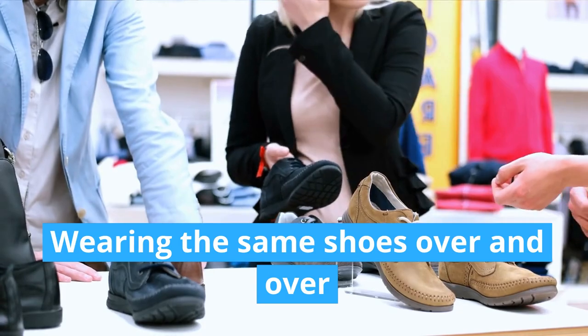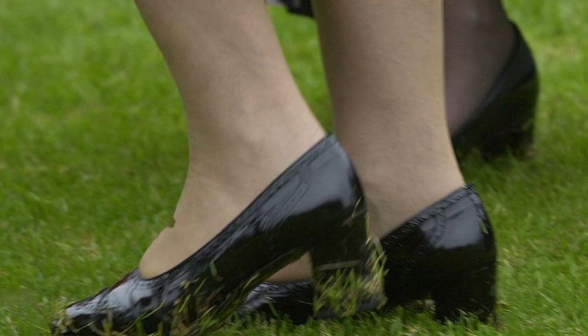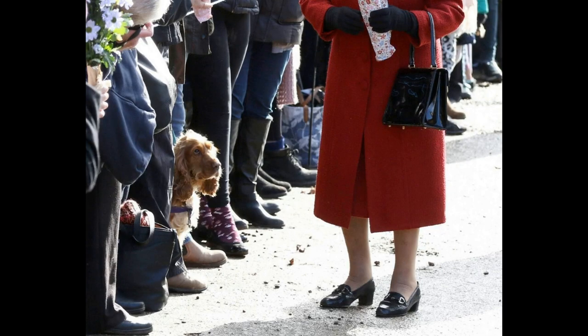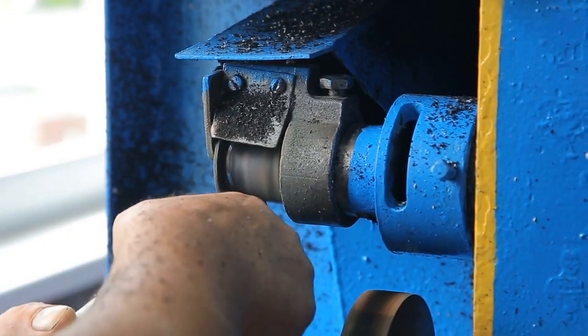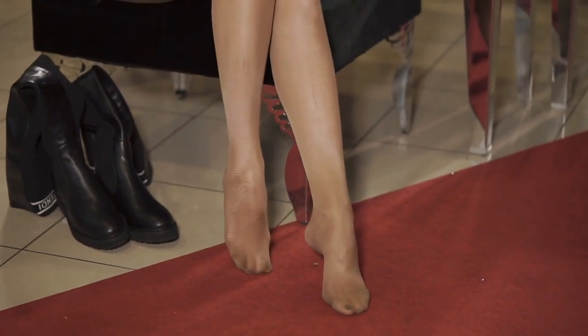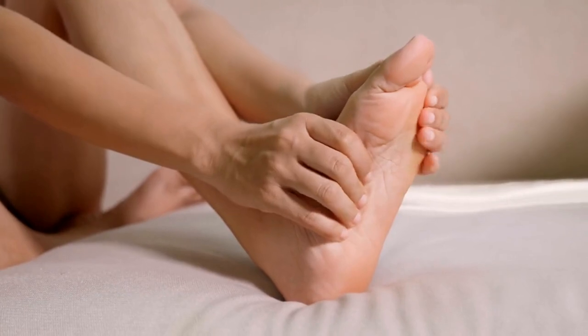Wearing the same shoes over and over — Her Majesty has a practical two-and-one-quarter-inch heel that she's always wearing. She has been consistent with this style for over 50 years, wearing the same shoes again and again. Instead of buying new shoes, the queen wants her practical heel repaired — she gets them re-heeled instead. And if she ever buys a new pair of shoes, she asks her staff to wear and break them in to avoid sore feet.